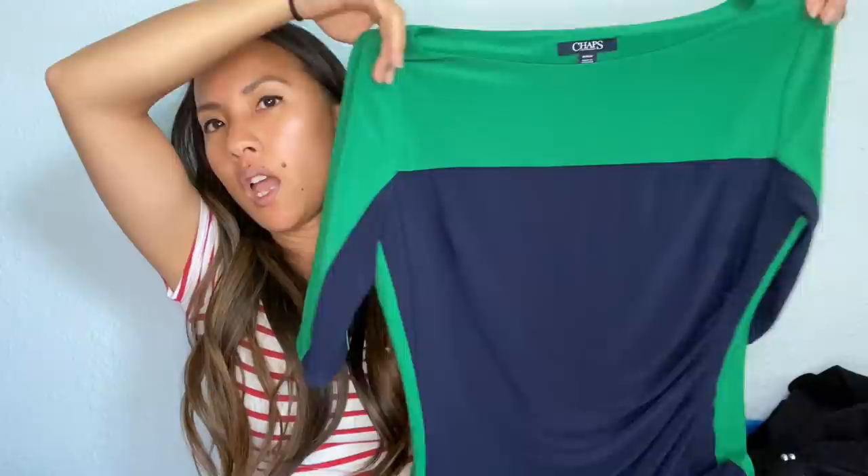This is funny — I actually have the same exact dress but in navy and red from Chaps already listed in my Poshmark closet. It's got this ruching and is very slinky. I thought it would be a fun experiment to send this one into thredUP and then see which one sells faster — the one in my Poshmark closet has been there for a few months already.